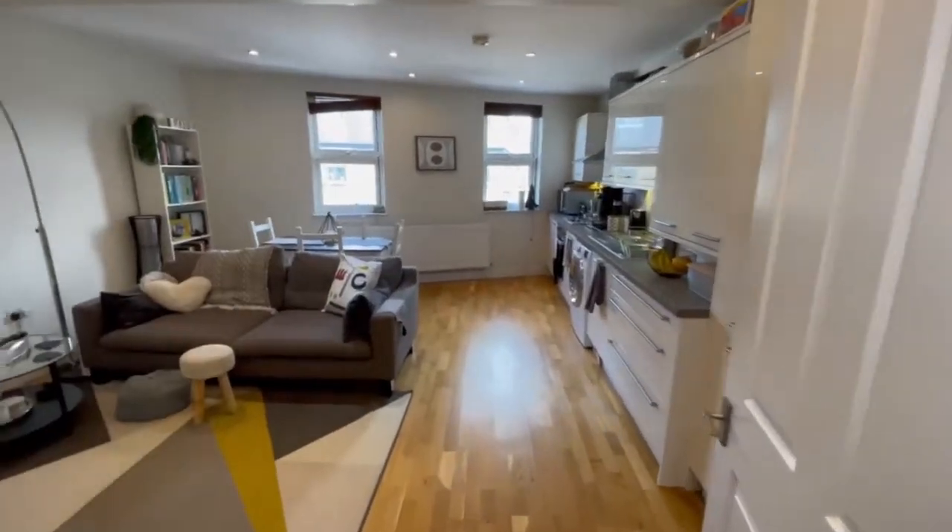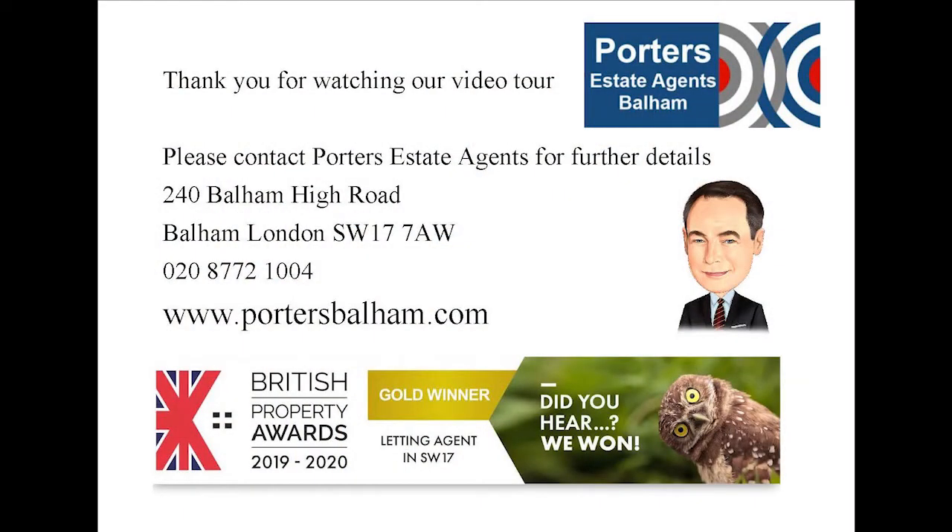Thank you for watching our video tour of Bedford Hill. It is just a couple of minutes from Balham Tube and Mainline Station. If you have any questions or wish to arrange a viewing, please contact Porters Estate Agents on 020 8772 1004. For more information, please visit our website.